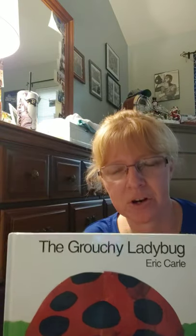Hi guys, I wanted to read 'The Grouchy Ladybug' by Eric Carle to review our time — how to tell time by the hour. So you need to get your clock that you made and your analog clock that you made.